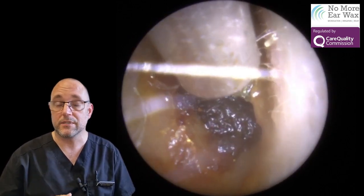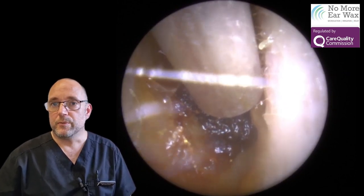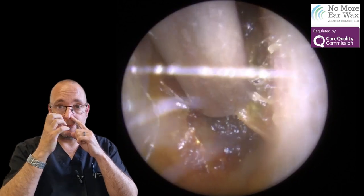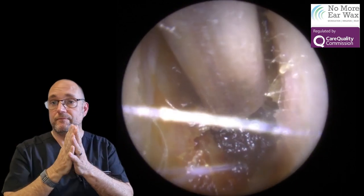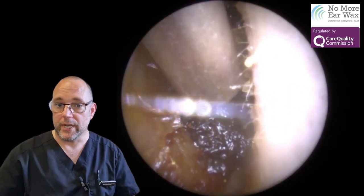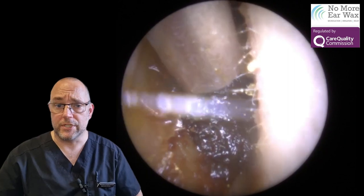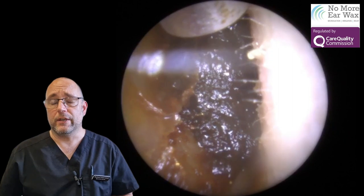In the meantime, there are things you can try to drain that — something called an Otovent or Otovent balloon. It's basically a balloon that you pop up: you shut one nostril and inflate it, then when it deflates, it forces air up there and forces the Eustachian tube open, allowing that fluid to drain out. I suggested he try that.